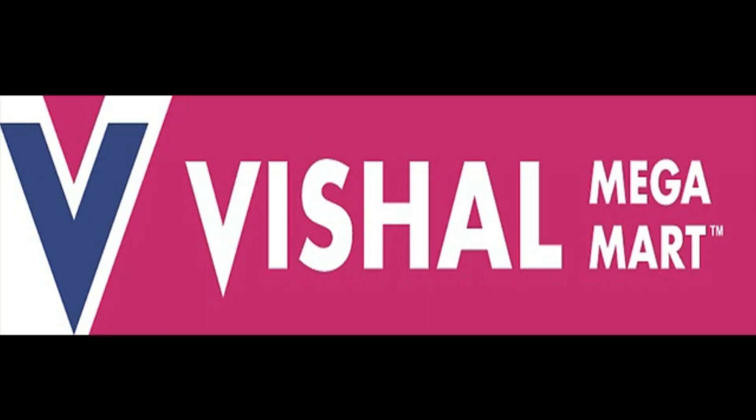This was a small haul video from Vishal Megamart. Hope you have liked it — please subscribe to our channel. Thank you so much.